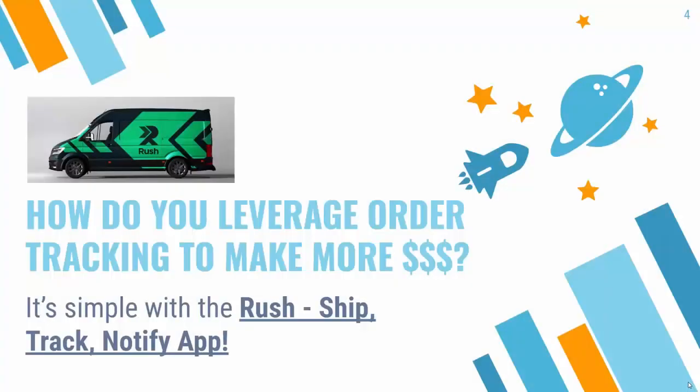The way to leverage your order tracking to make more money is really simple with an app that is designed exactly to do this. It's called the Rush app — Ship, Track, Notify. You see the link directly below this video. It's a Shopify app and really every single store should be installing this. Let me show you how Rush is going to help you make money pretty much ASAP.